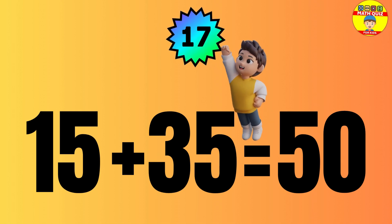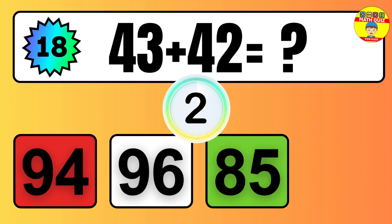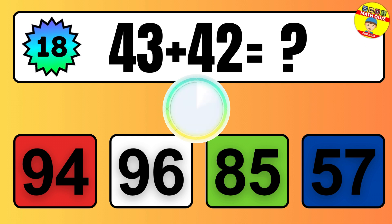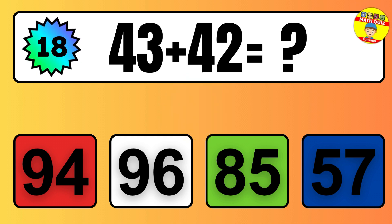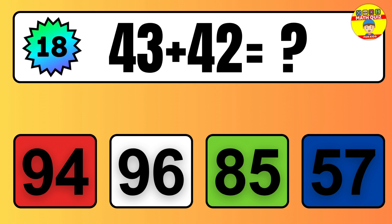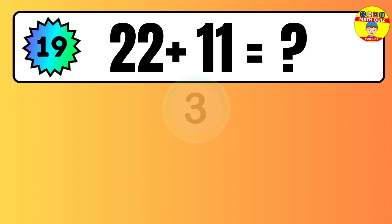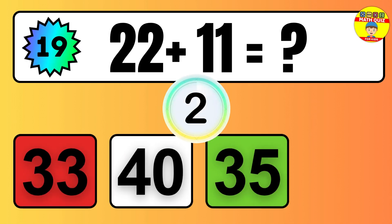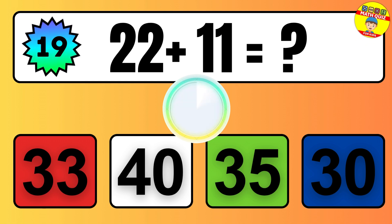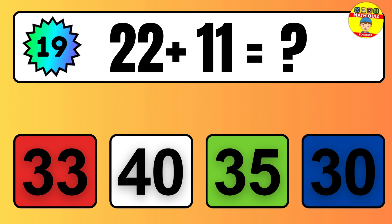Question: 15 plus 35 equals what? The answer is 15 plus 35 equals 50. Question: 43 plus 42 equals what? The answer is 43 plus 42 equals 85.